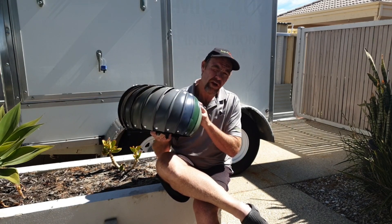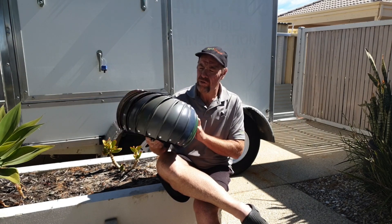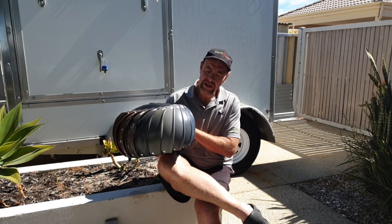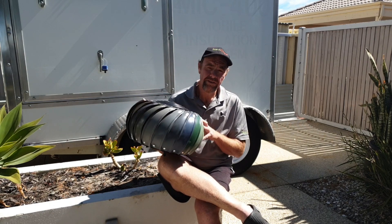So there are your three good reasons to go with these. Very good value for money — a couple hundred bucks supplied and installed, you can't go wrong. Best bang for buck you can get in today's market. I'm Michael from Whirlybirds Perth, talk to you next time, thanks guys.